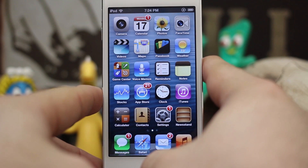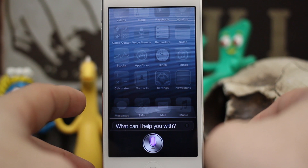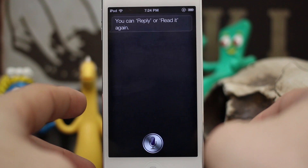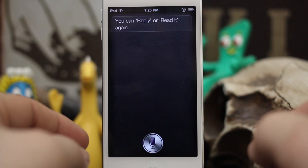Let's go ahead and try this out real quick. "Do I have any new messages?" Siri responds: "You have a message from iOS Advice. Hey, what's up Dom? You can reply or read it again."